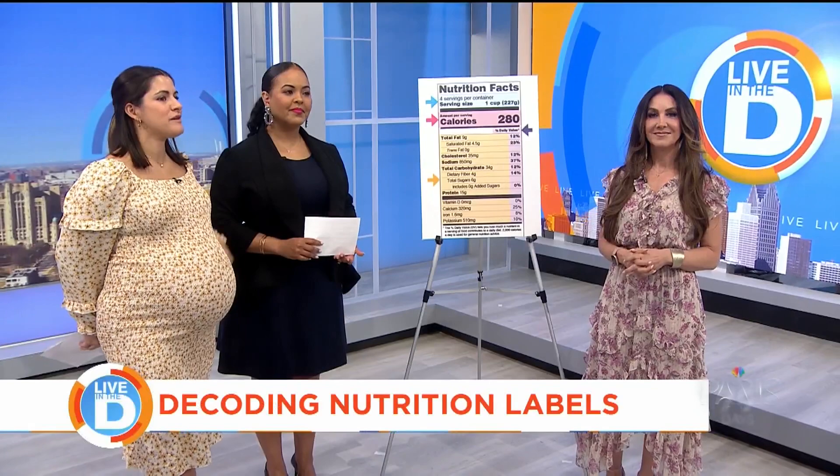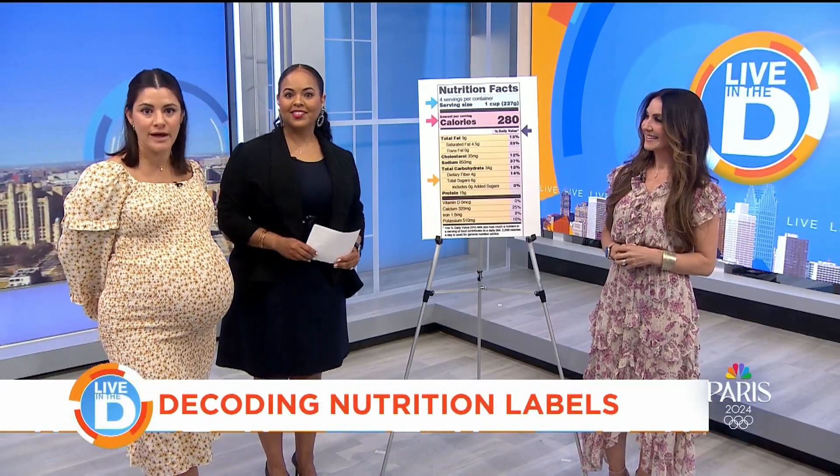Nutrition labels are meant to help us understand what's in our food — sugar, fiber, fat, protein grams, and so on. But the information can sometimes leave us confused. To help us decode the numbers, percentages, ingredients, and optimize our health journey, we're joined by fitness nutritionist and expert Jody Trierweiler.